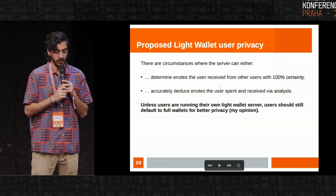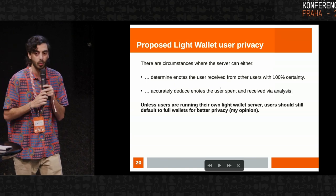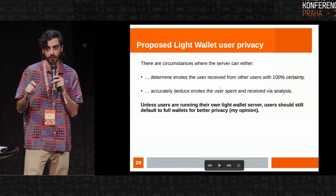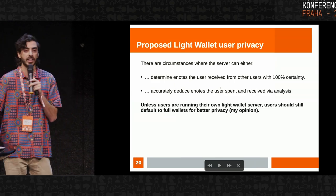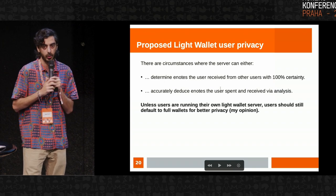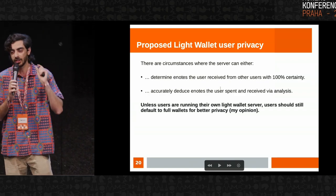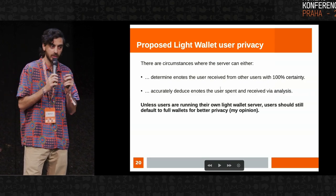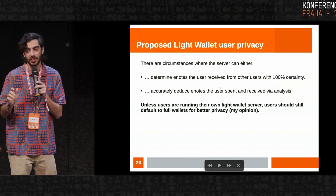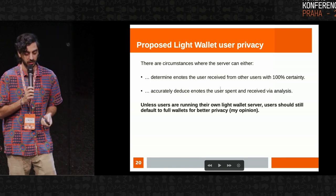Proposed light wallet user privacy — getting into those caveats I mentioned earlier. There are circumstances where either the light wallet server can cryptographically identify transactions the user received with 100% certainty, or where it can accurately guess which transactions are the user's received e-notes and spends via analysis. Because of these pretty significant caveats, my view is that users should still default to running their own node — which everyone should be doing. If not, the default still shouldn't be light wallets because these caveats are pretty severe. Unless you're running your own light wallet server, you should still not be defaulting to this setup.